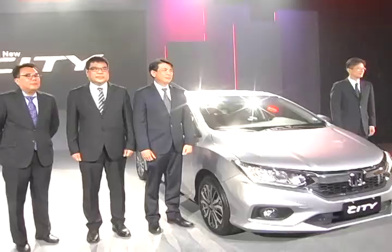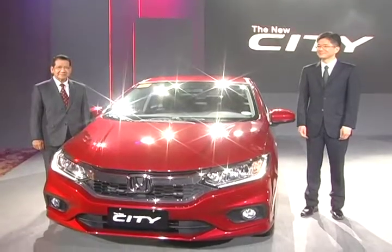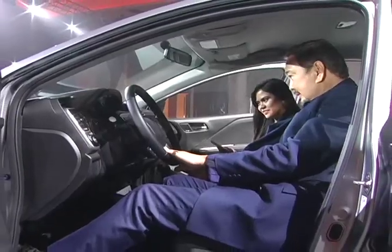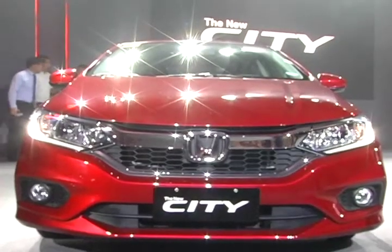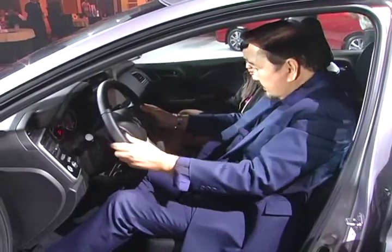As you know, the City is well accepted by Filipino customers because of the good styling and good features. With this model change, we enhanced the styling even more. As you can see, for example, the front grille is much more stylish and smarter. We are very confident that our customers will love this new car.